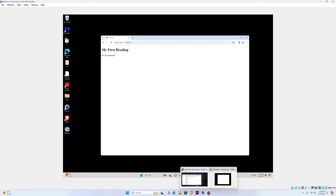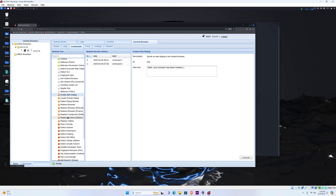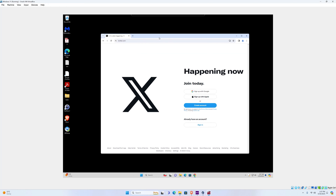There are a bunch of other things we can do. Let's also take a look at the Redirect module in the browser tab. There is the Redirect Browser option — we can actually redirect the target browser to a different website, which could be a phishing page asking for credentials or a page that makes the target download malware. For this purpose, we're going to redirect it to Twitter. Once I execute it and go back, the browser actually got redirected to Twitter.